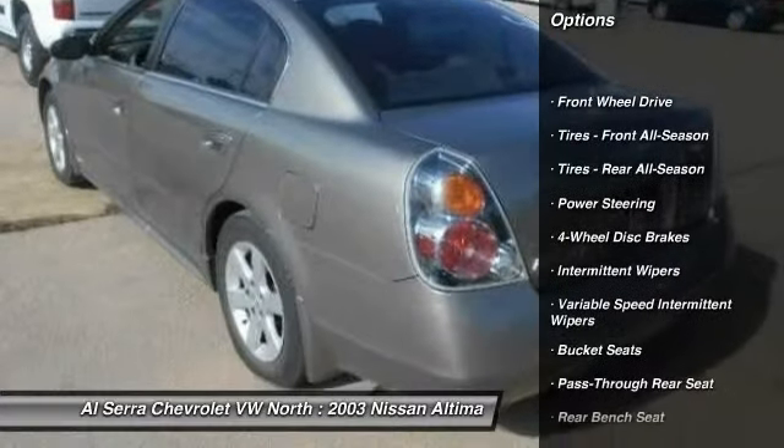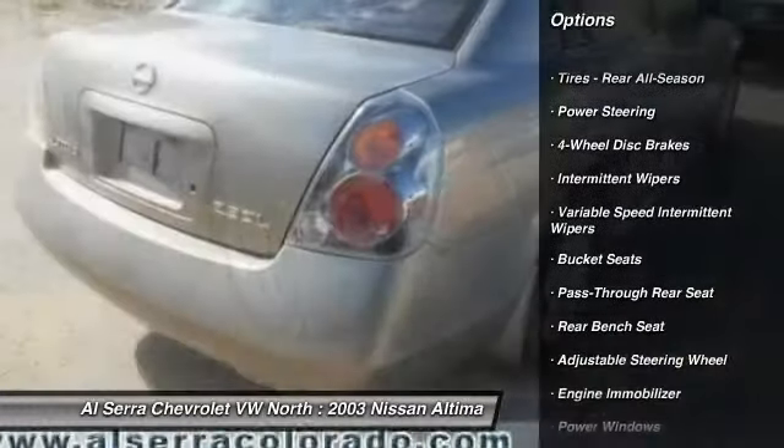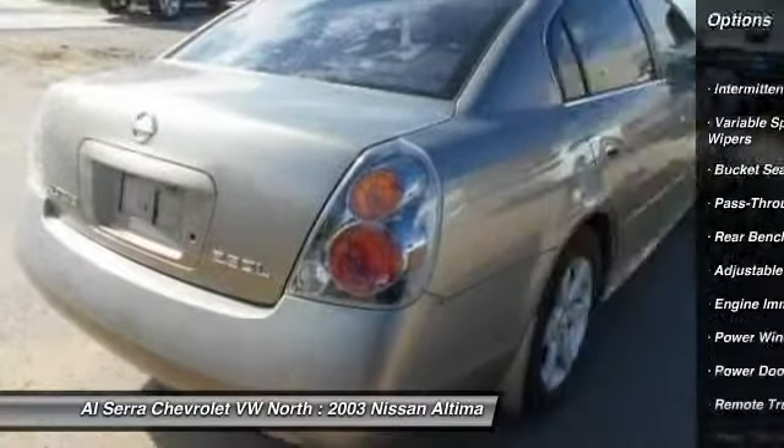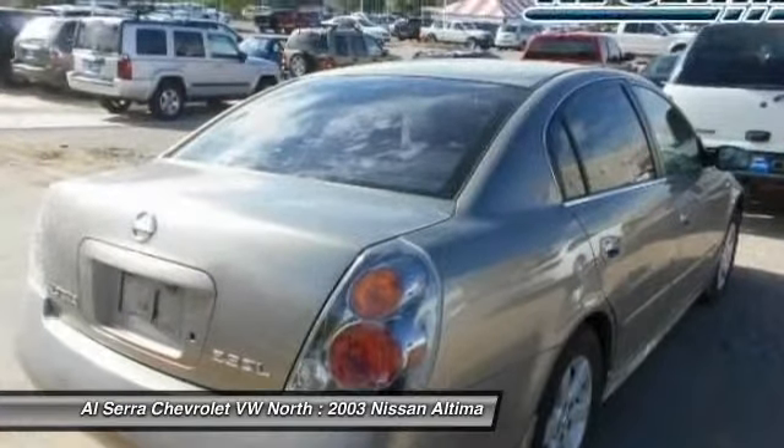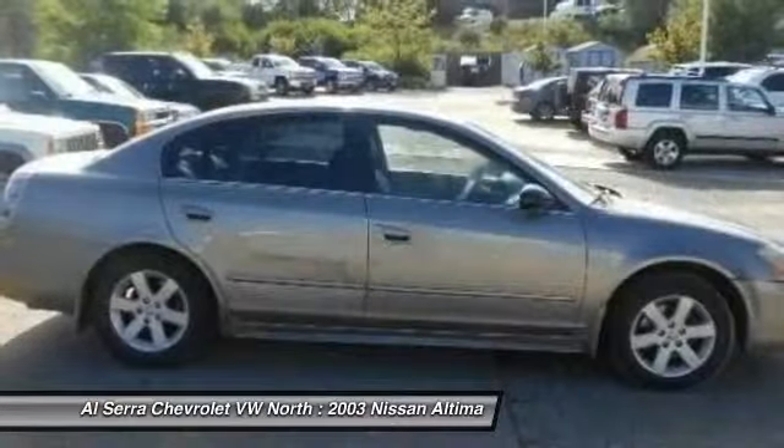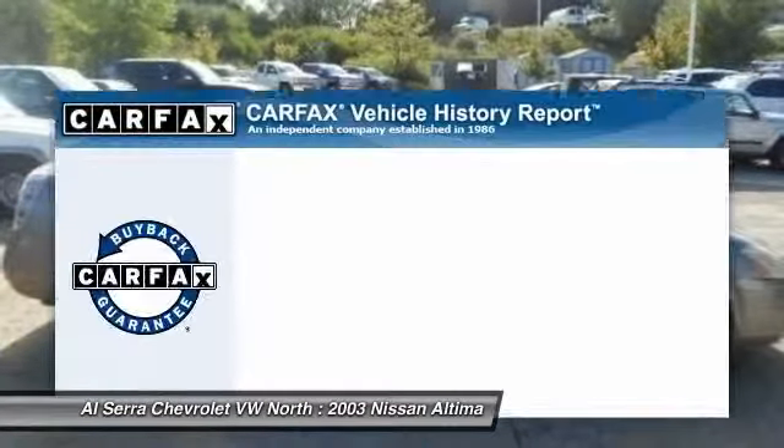Driver airbag, power steering, adjustable steering wheel, four-wheel disc brakes, rear defrost, front-wheel drive, child safety locks, passenger airbag, power windows, power door locks.